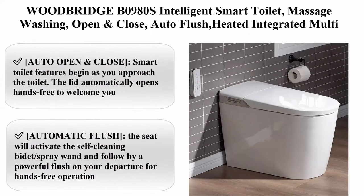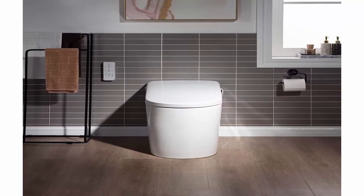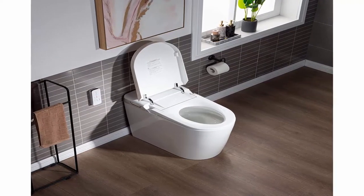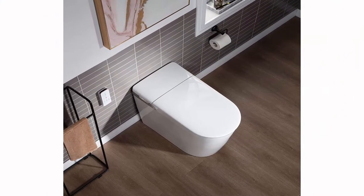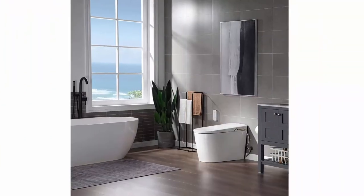Top 4: Woodbridge B0980S Intelligent Smart Toilet — massage washing, open and close auto flush, heated, integrated multi-function remote control with advanced bidet and soft closing seat, White. Auto open and close: as you approach the toilet, the lid automatically opens hands-free to welcome you. Automatic flush: the seat will activate the self-cleaning bidet spray wand, followed by a powerful flush on your departure for hands-free, totally hygienic operation.